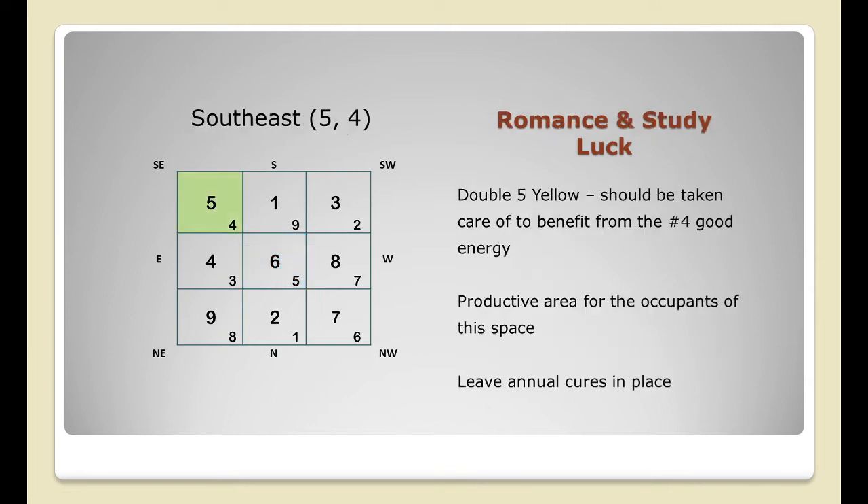The Southeast sector has the annual star five and the monthly star four, which is the romance and study luck star. The annual number five is still present in this space, so it is still necessary to avoid activating the negative energy. No loud music or loud noises in this part of the home. Keep doors closed as much as possible, and if you have a door here, use another door if available.